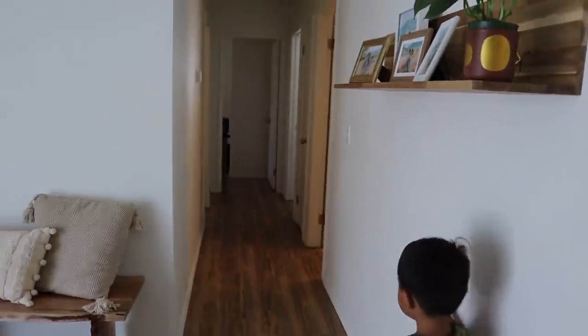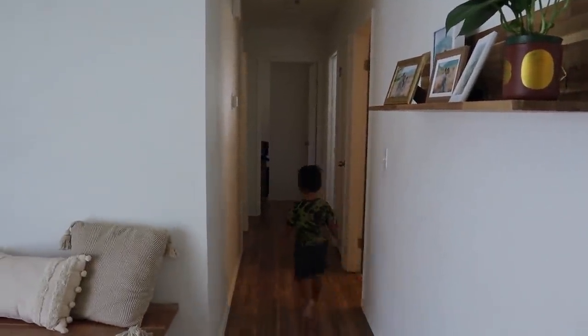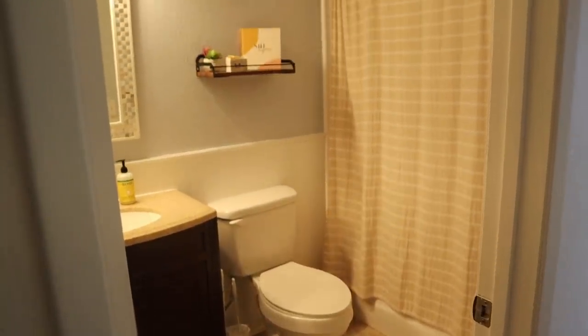Are you guys ready to see the rooms? As you come out of the kitchen you have this little hallway right here that takes you to the rooms. The first door to your right is going to be our first bathroom.